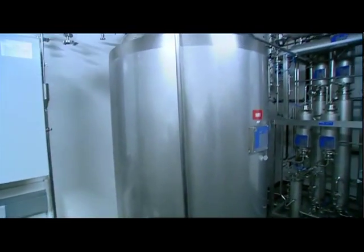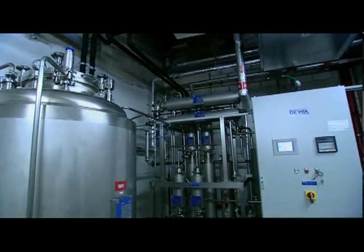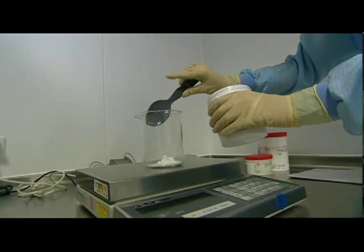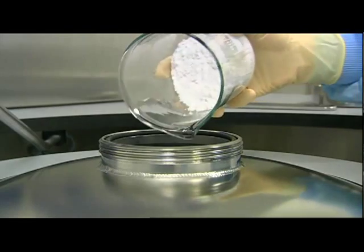Even the water required is produced internally and its quality is continuously checked. To manufacture infusions, solid substances are weighed out and placed in a preparation vessel.